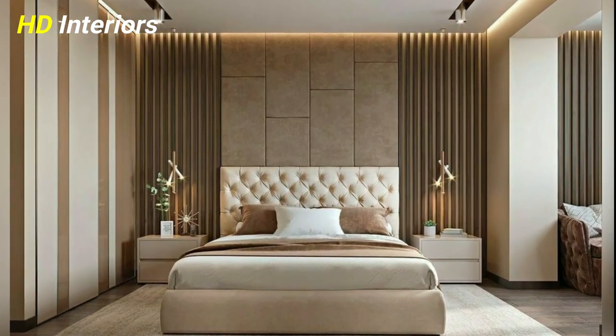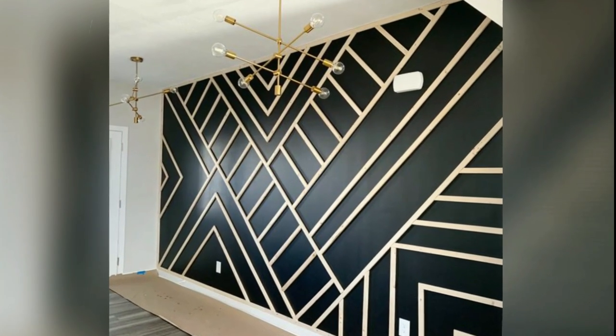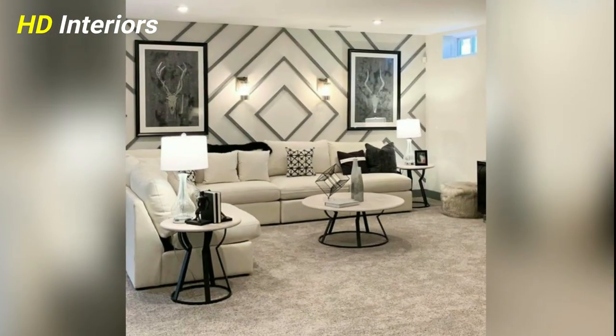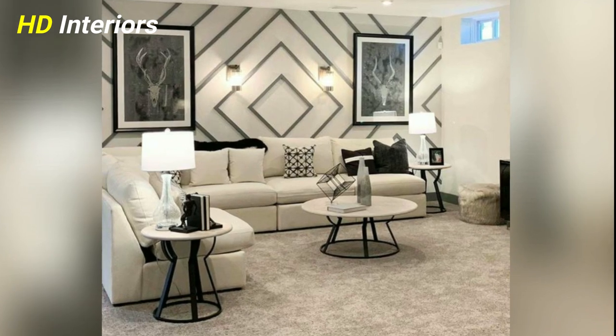Hang up mirrors. Mirrors reflect light, helping a small space to feel bigger and brighter. Try hanging an oversized mirror, or display several smaller pieces salon style.